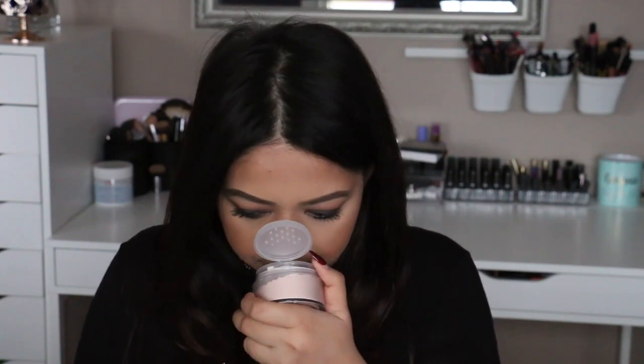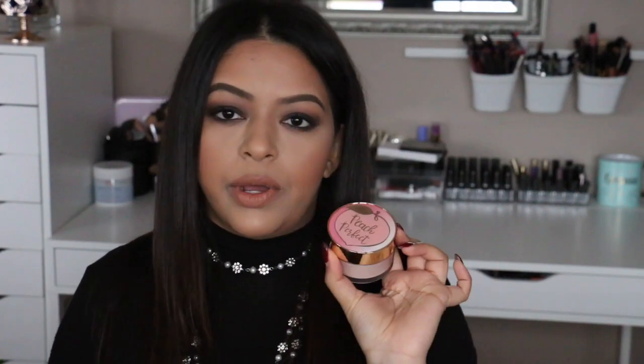Next I got the Too Faced Peaches Collection mattifying loose setting powder. I'm sure you guys have seen this a million times so I'm not going to talk too much about it — but I smelled a couple of other peaches products and they didn't appeal to me as much, so I'm hoping this one is nice. I've heard everyone says they really love it, so I'm super excited to try it and I'll use it in a future tutorial.